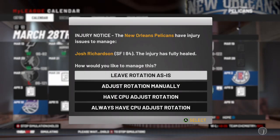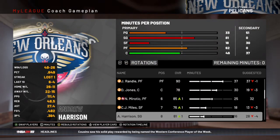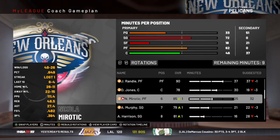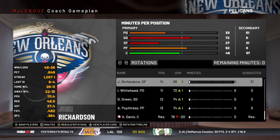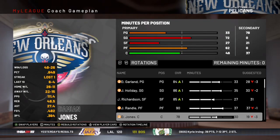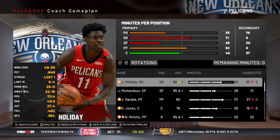So about two weeks before the playoffs start, Josh Richardson is going to be back. So Murphy is going to go back to the bench, and that helps out a little bit. But obviously Anthony Davis is the biggest injury here.